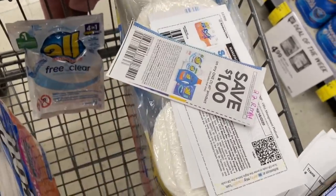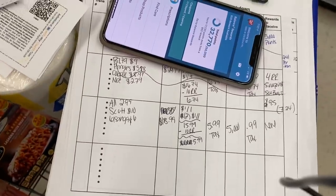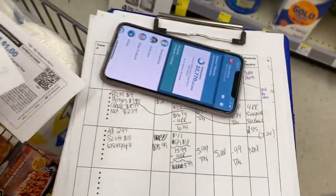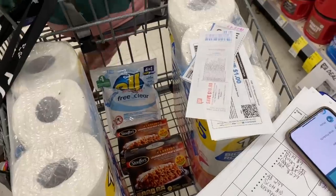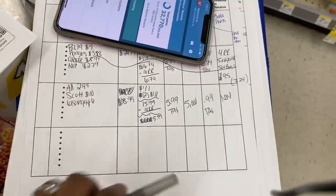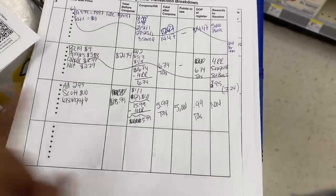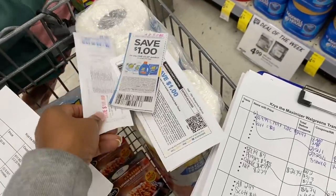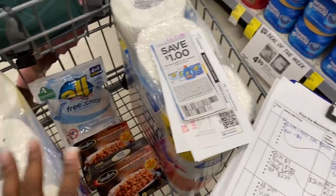All together it comes up to $18.99. For coupons, I have one All coupon and two $1 off Scott toilet paper coupons, bringing the total to $15.99. Then I'll use a $10 register reward to bring it down to $5.99, and then I'm going to use 5,000 points — because why not pay as low out of pocket as possible — so we'll pay 99 cents plus tax. I've cashed out to Fluz, Ibotta, and I'm about to cash out to Checkout 51, so I'll be paying with my PayPal debit card — no money out of my pocket.